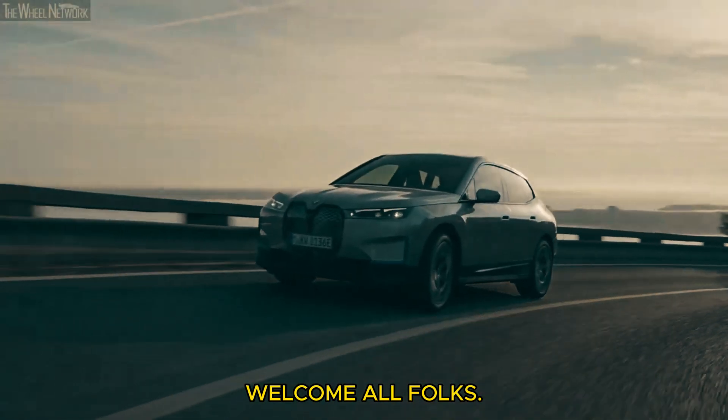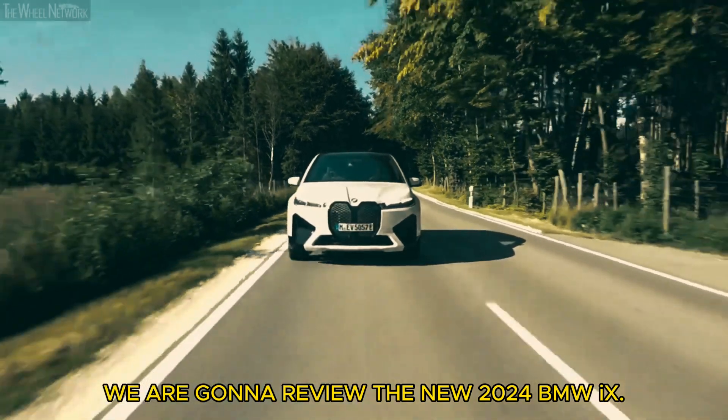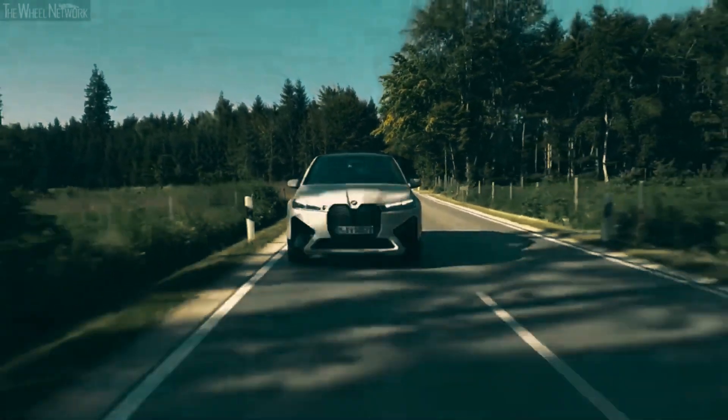Welcome all folks. In this video we are gonna review the new 2024 BMW iX. So get ready.